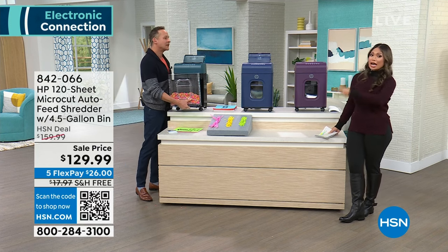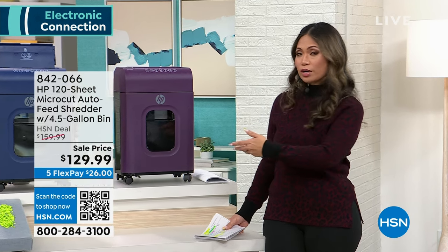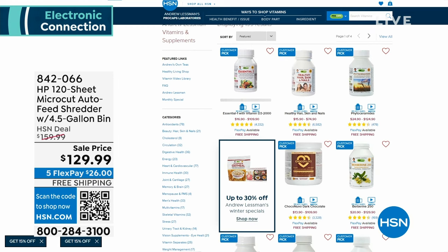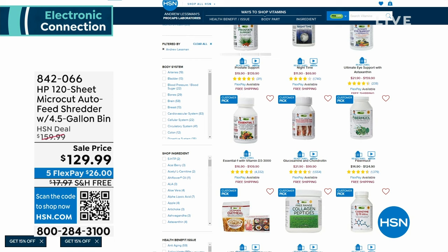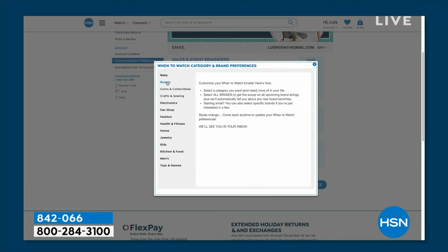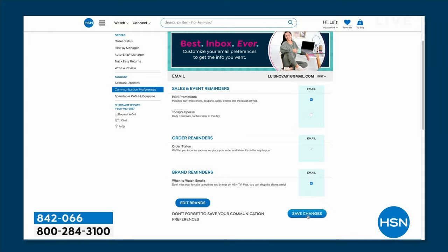Thank you to Aaron Berger. The shredder is available on HSN.com but certain colors are moving fast. Also check out Andrew Lessman's deals right now — probiotics, healthy skin and nails, phytoceramides, and more. Sign up for 'when to watch' emails at your HSN account under communication preferences to be notified when your favorite brands like Andrew Lessman or DG2 are on air — over 350 brands to choose from.